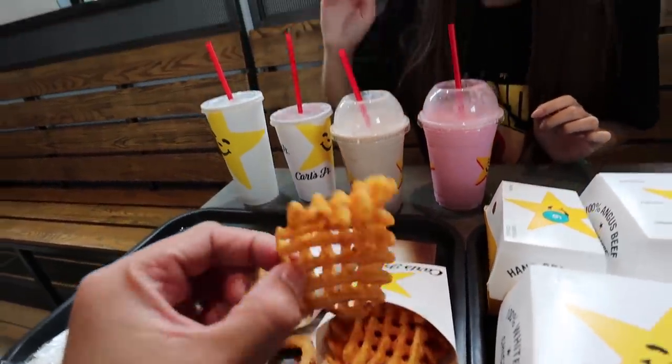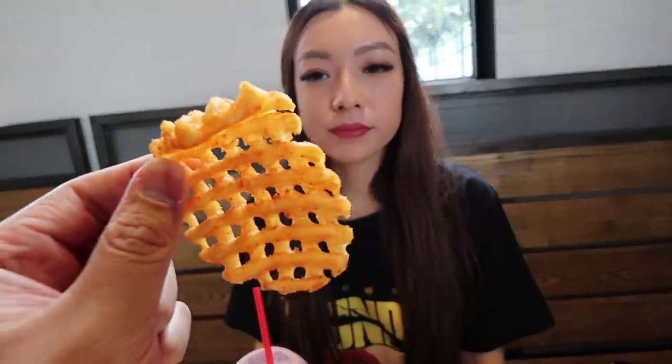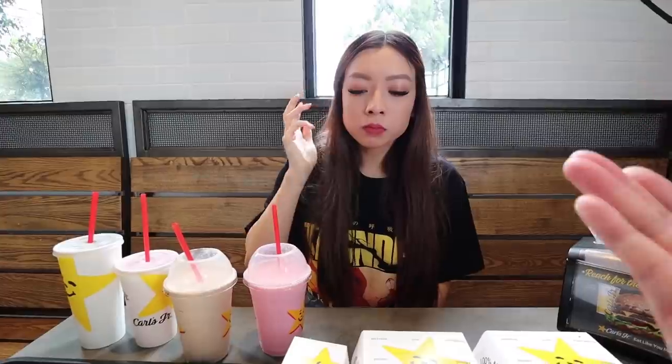That's so good - that seasoning with some sort of red spiciness. Let me have a bite. I love waffle fries - they look good, they taste good. Something about biting into a potato slice that has holes in it is very satisfying. Crunchy, delicious - that's for sure.